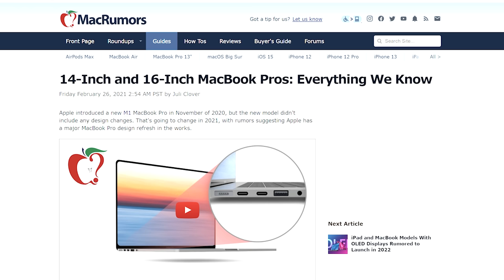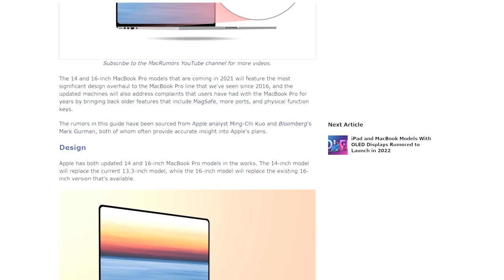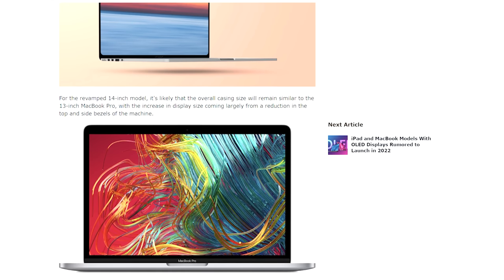They have great battery life, good performance, great screens, excellent keyboards — the list goes on. They're just really good devices. And the rumors point to 14 or 16-inch MacBooks with upgraded silicon, new design language, mini LED screens, return of MagSafe, more ports, an SD card slot. I'm sure they'll be super expensive, but they'll be good.